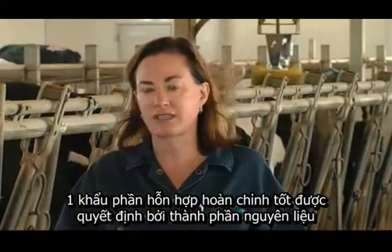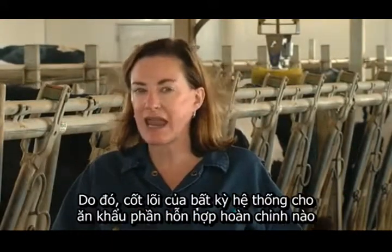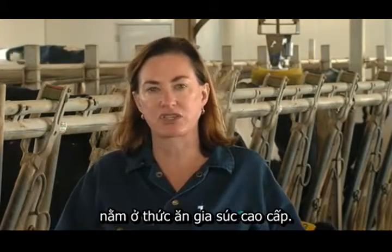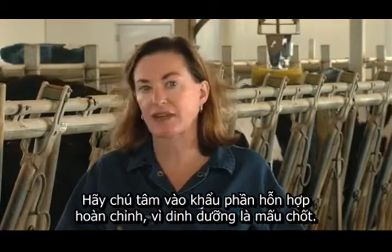A TMR is only as good as the ingredients that go into it. So the basis to any good TMR feeding system is high-quality forages. Remember, focus on the TMR, because nutrition matters.